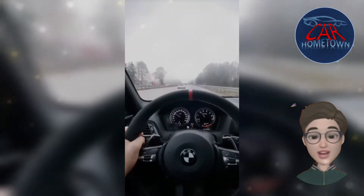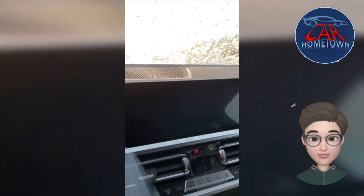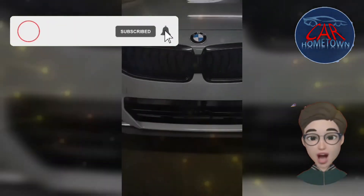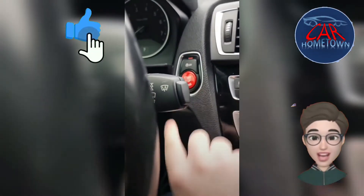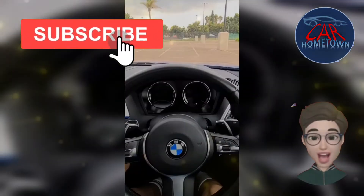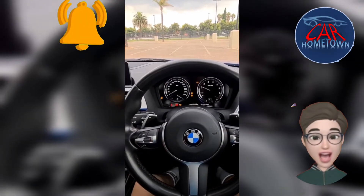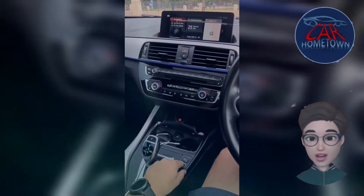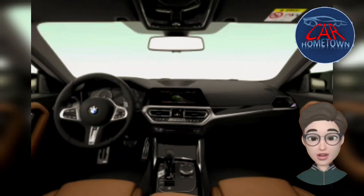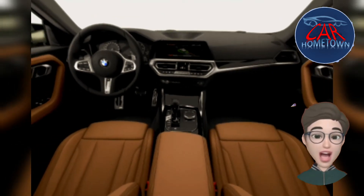The 2 Series infotainment system runs through either a standard 8.8-inch touchscreen or an available 10.3-inch unit, along with steering wheel controls and voice commands. The interface can also be manipulated via a rotary controller on the center console surrounded by shortcut buttons. BMW includes a physical volume knob as standard. Every model includes a subscription-based wi-fi hotspot, wireless Apple CarPlay, Android Auto, and a 10-speaker stereo. An upgrade to a 14-speaker, 464-watt Harman Kardon setup is available.